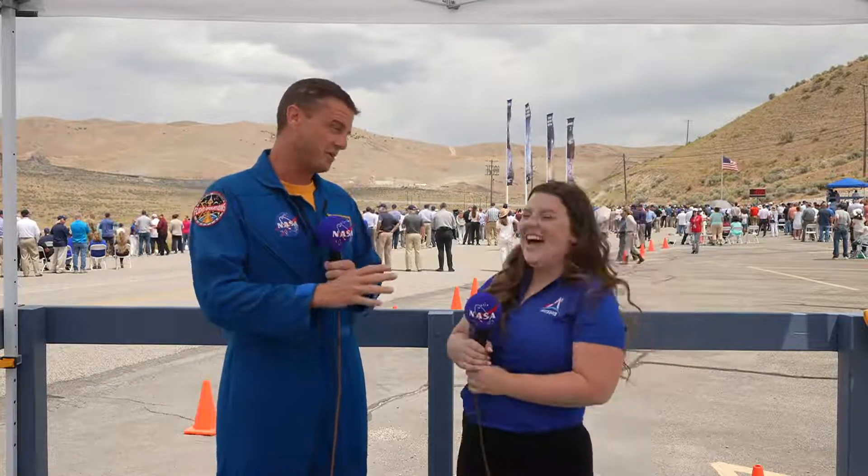This is going to be a great experience. I believe this is your first booster test — it is mine too. This is the first time I've been at one of these booster tests, and I just think it's absolutely awesome that we'll be launching Artemis I in just a few weeks on two of these boosters. It's really neat to get to be here today.